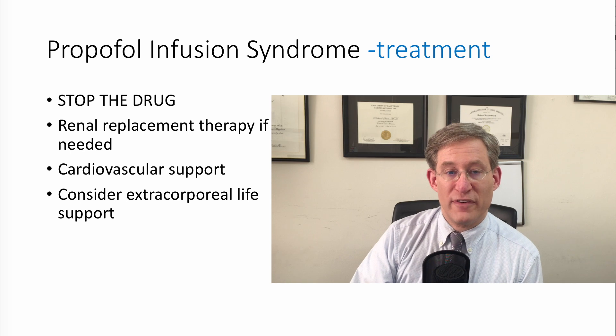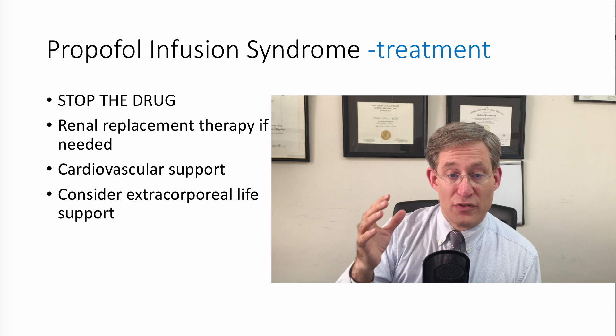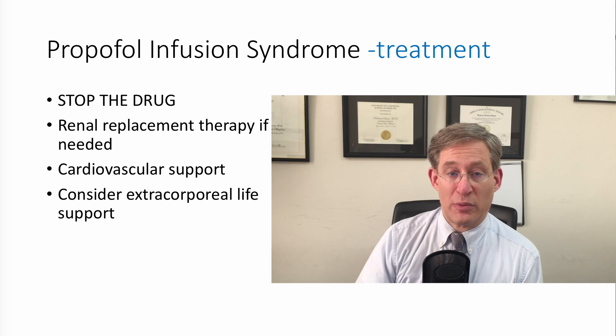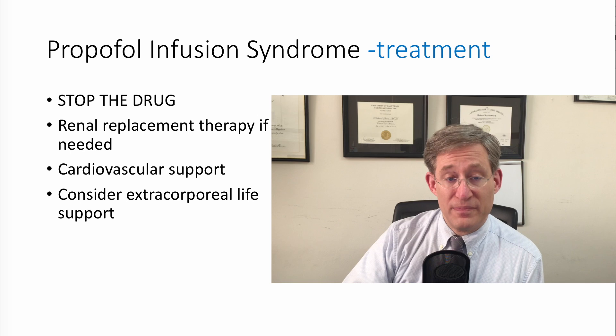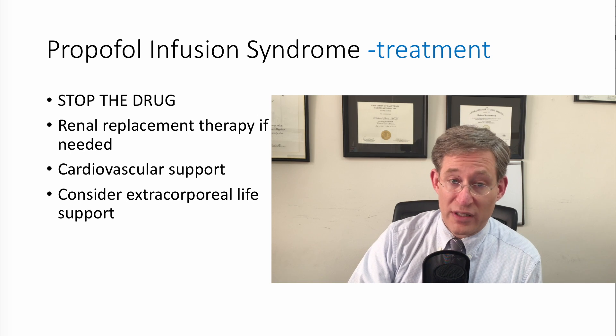The treatment of propofol infusion syndrome: first, stop the drug. Second, aggressively manage renal dysfunction with renal replacement therapy if needed. In terms of cardiovascular support, if the patient is severely bradycardic and requires a pacemaker, that needs to be placed. If they require inotropes and vasopressors, start them, and have a low threshold for consideration of extracorporeal life support.